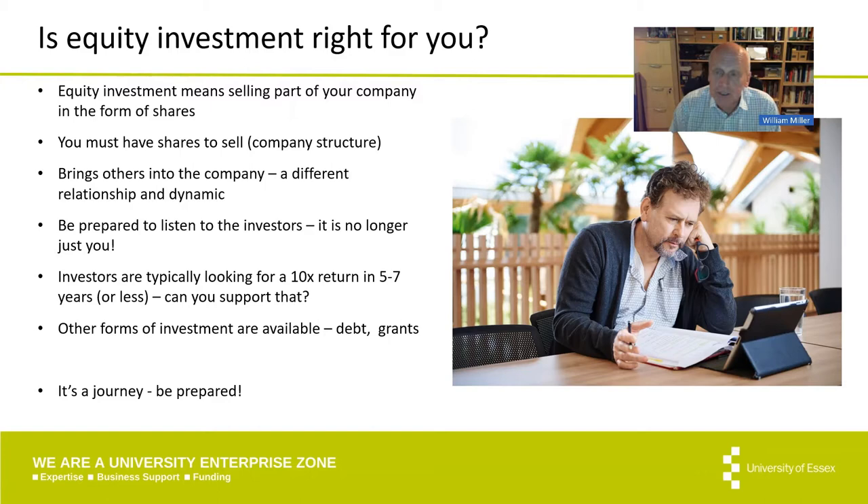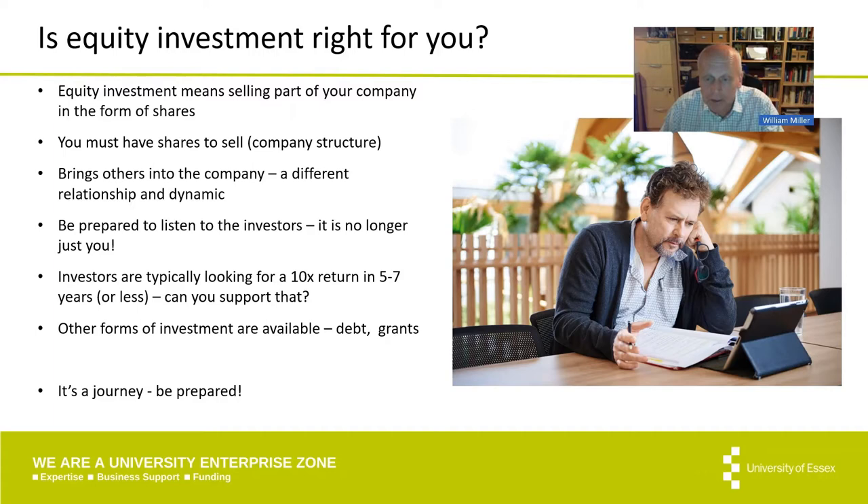As well as equity investment, have you considered other forms of funding for your business? Most people want to look at equity investment as a way forward, but sometimes that's difficult, so you do have to look at a number of ways — grants, small loans, or even getting into partnerships with bigger businesses. The key is to be flexible in how you think about starting your business up.